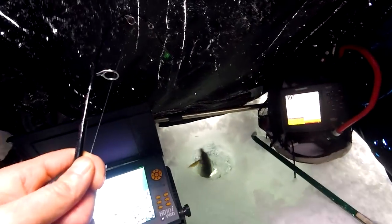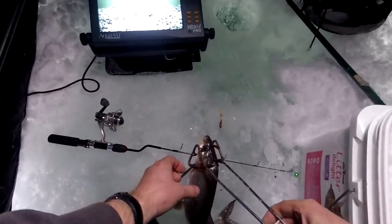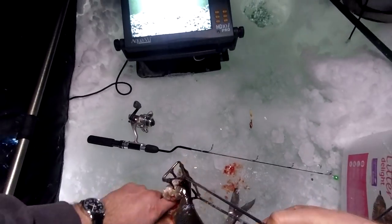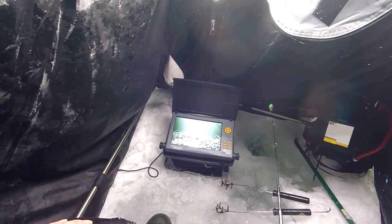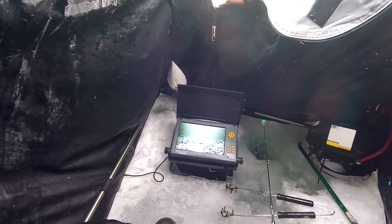I'll get him up in the hole again — we got like 20 inches of ice. Oh, nice one. Grab him with the grabbers, slide him across. Okay, he's off the slider. I'm going to kill him. Okay, down into the bag. I just cut two in a row — bam bam.